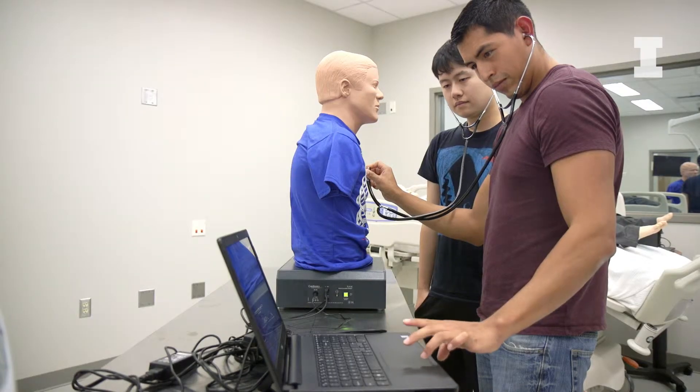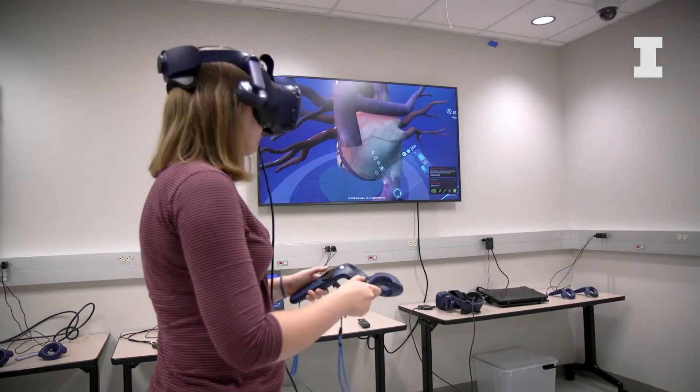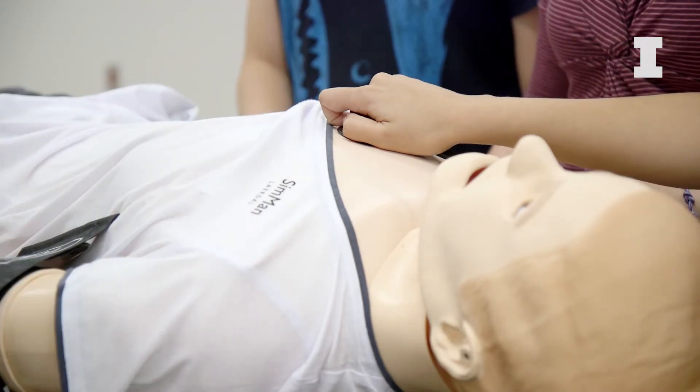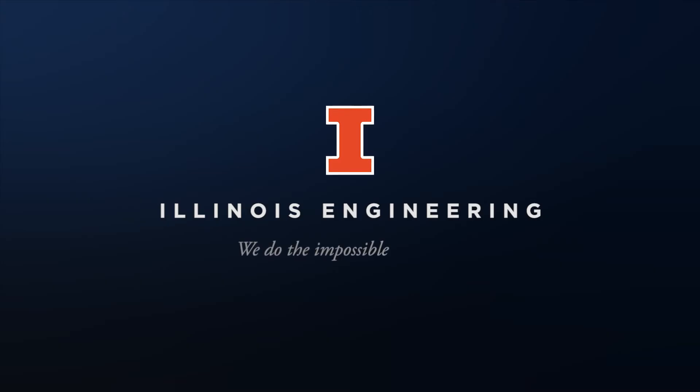We can also provide a space for industries to come and try their technologies here. If a company has a new simulator they want to try, they can come to us and we can test it in our center and provide human feedback, student feedback, and things like that.